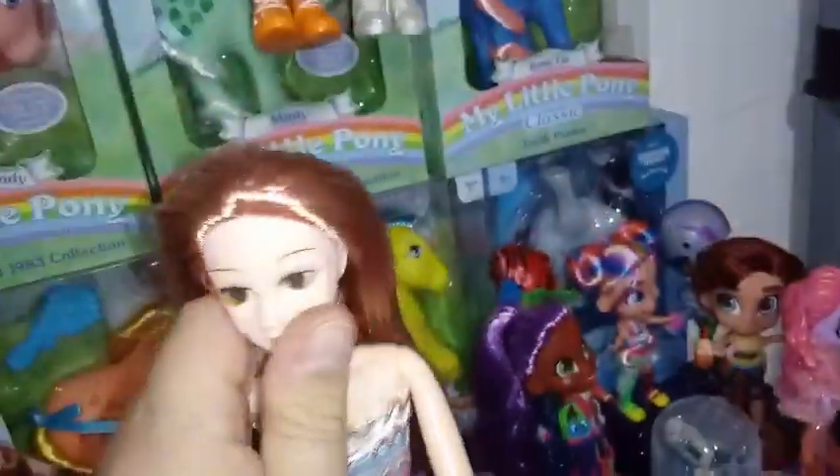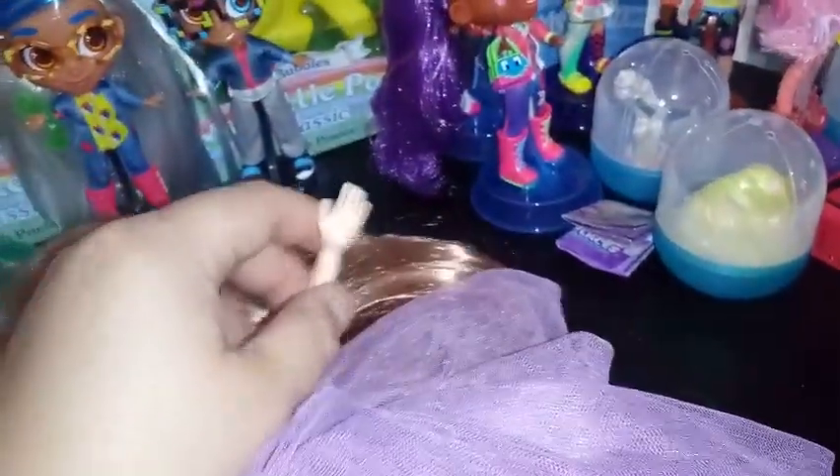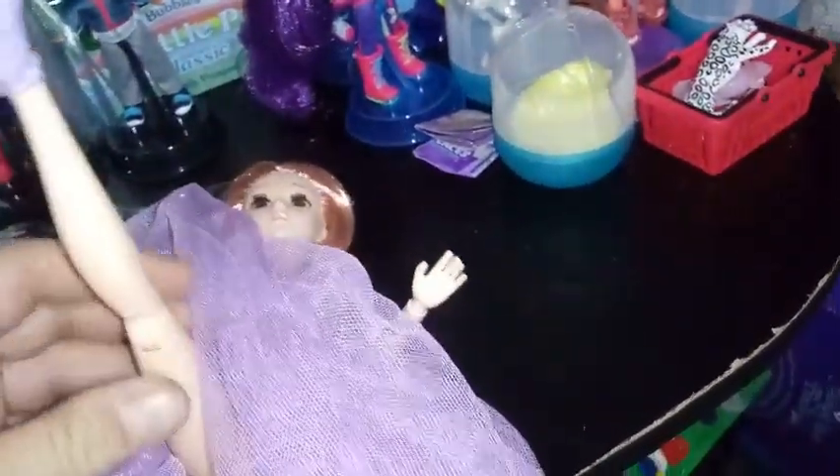It's a purple tulle, and then she also has matching purple shoes — you can see those heels right there. As for articulation, she's got some crazy cool articulation. Her head moves back and forth and up and down. She has shoulder joints, elbow joints, and wrist joints. Her waist swivels back and forth. She has thigh joints and then knee joints that go all the way back. They bend enough.